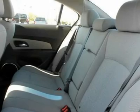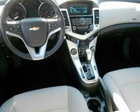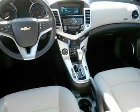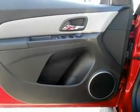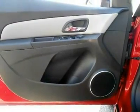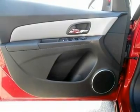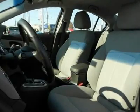1LT / 1XF Driver Convenience Package includes ADS driver six-way power seat adjuster with manual recliner, UD7 rear parking assistant, and BTV remote vehicle starter system. Preferred Equipment Group LT with 1LT with Crystal Red Metallic Tint Coat exterior and Medium Titanium interior features a 4-cylinder engine with 138 horsepower at 4,900 RPMs.